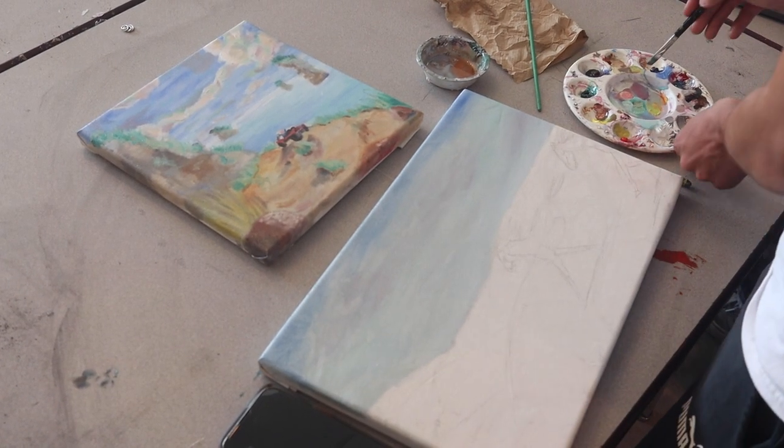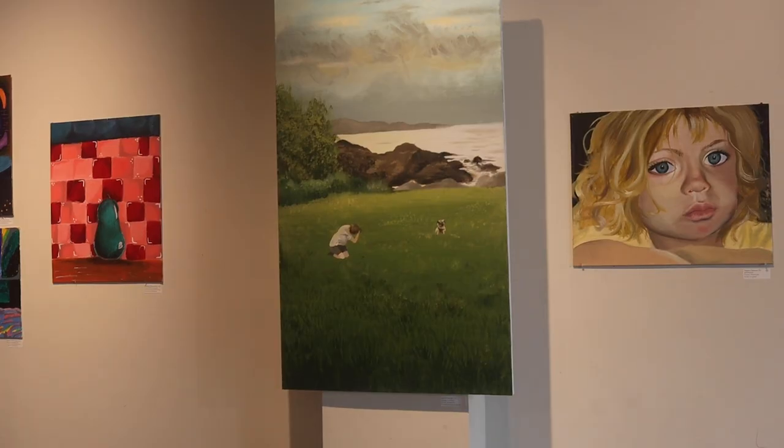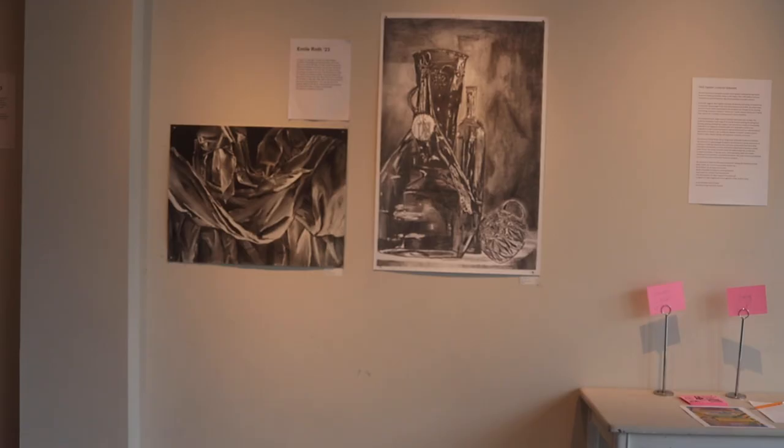While walking through the halls of NHS, you may notice some beautiful artwork from Concepts in Art, Ceramics, or other of our many art classes. Recently, Honors Art students have been going down to the APE Gallery in downtown Northampton to display their work. This week, Hidden Gems checked out the gallery as well as talked to students and Ms. Martindale about having their work shown in the community.